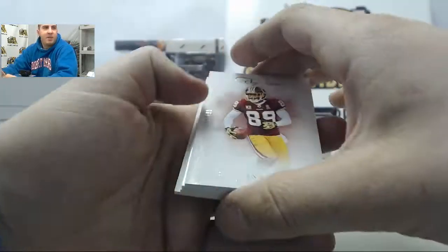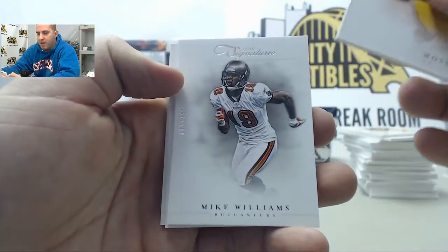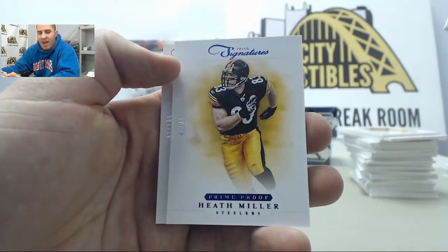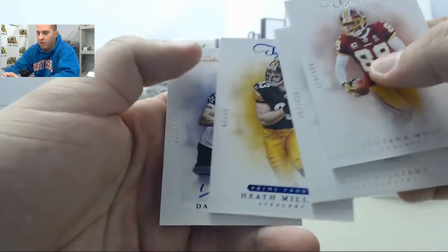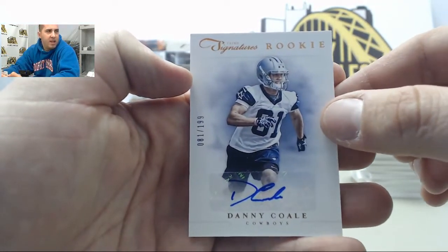Next up here we have Santana Moss, Mike Williams to 49, Heath Miller blue, and behind that we have Danny Cole on the next auto.